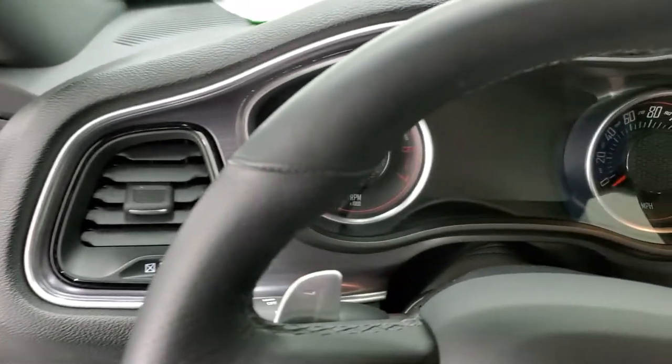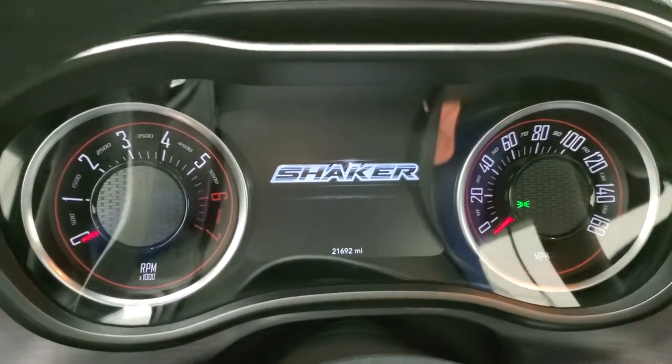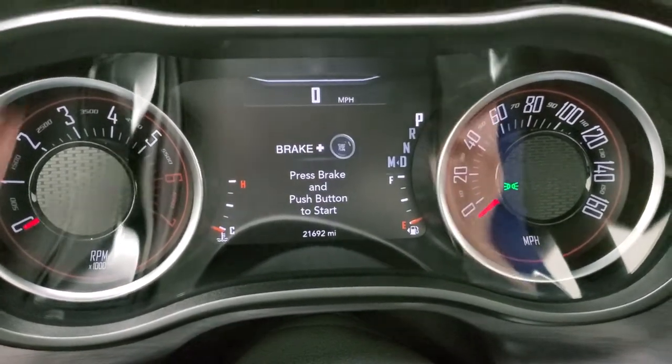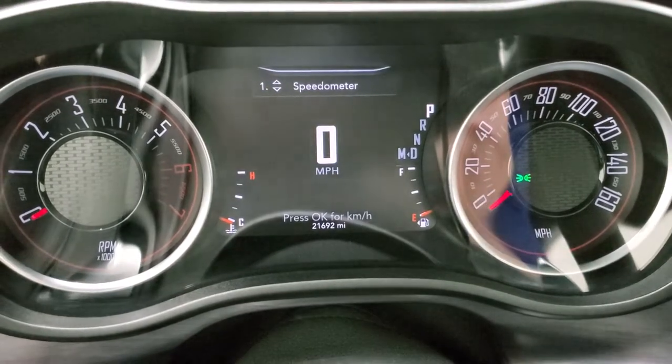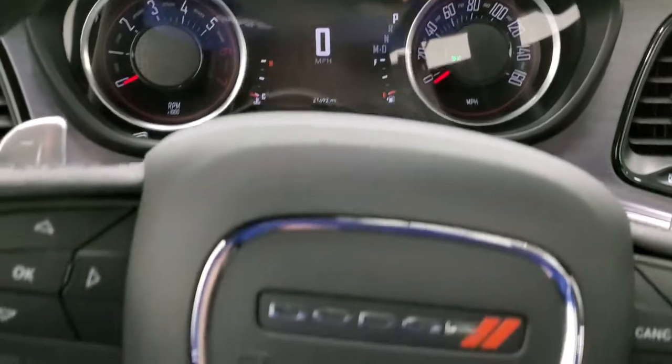Side curtain airbags. We'll hop inside and check out the miles, radio, and everything this car has to offer. You get the shaker animation at the beginning on that 7-inch LCD display, and you can see you do get a digital speedometer as well. 21,692 miles on this car. The instrument cluster is very nice and clean.